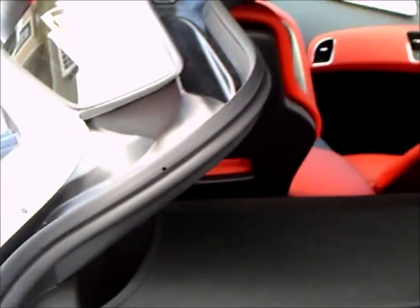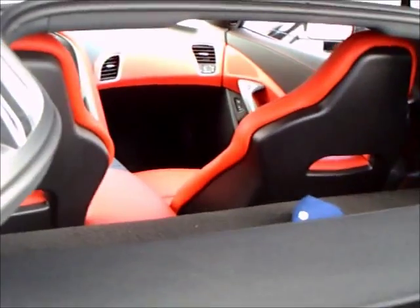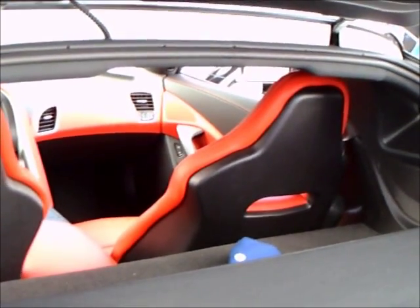And here you see under the cover of the hatch — not a lot of room, but again, this is a sports car.